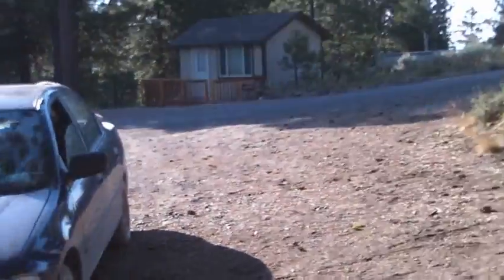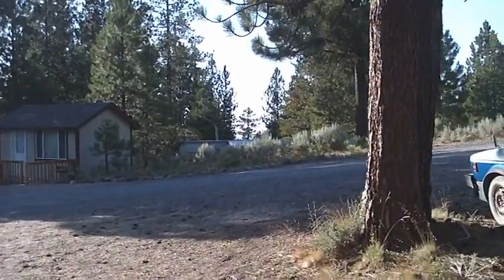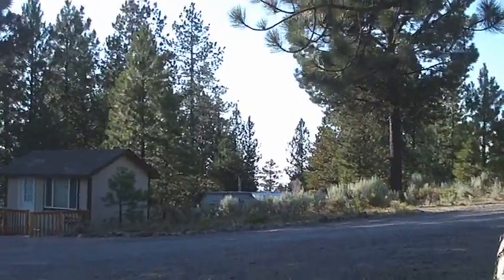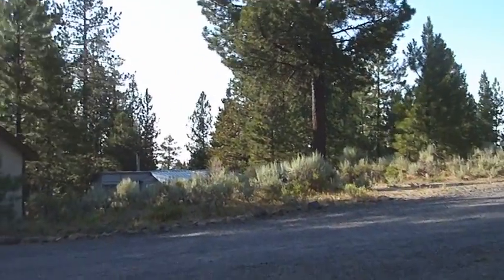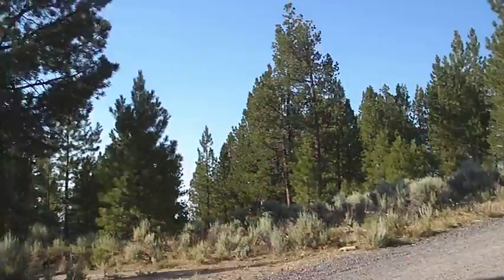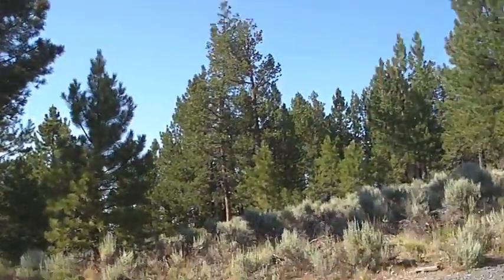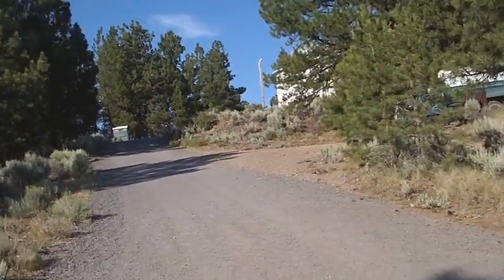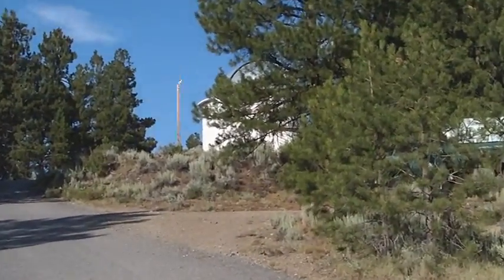This is Pine Mountain Observatory, just east of Bend in Oregon, and you're getting into the high desert here, so they have quite clear skies. Although at the moment it's rather patchy because they've got all the forest fires down in California which, if the wind blows the right way, can blow a load of dirt and smoke up this way.